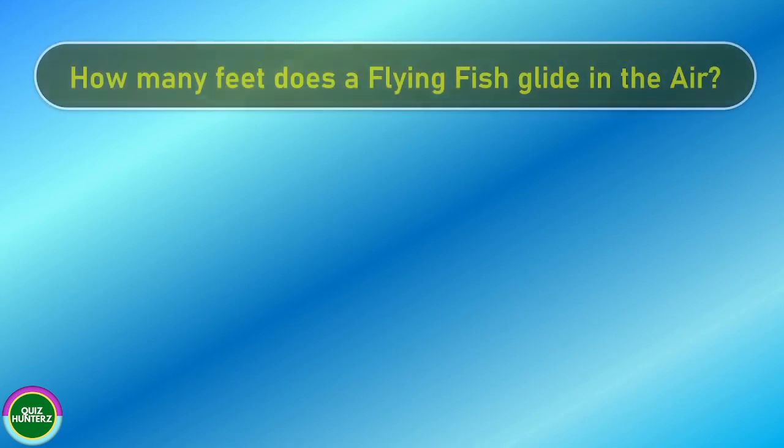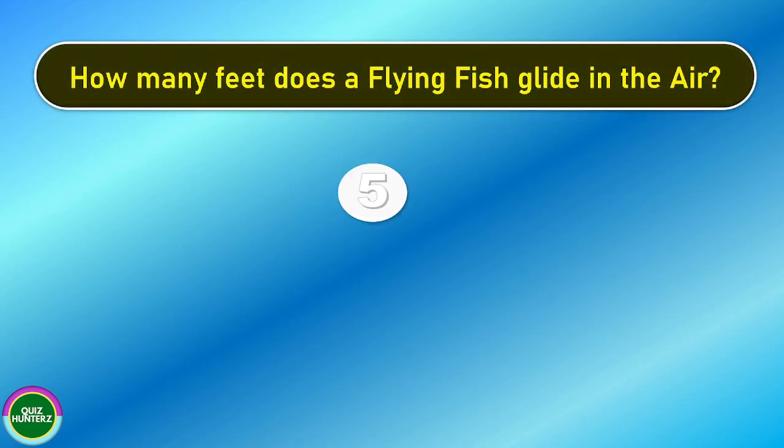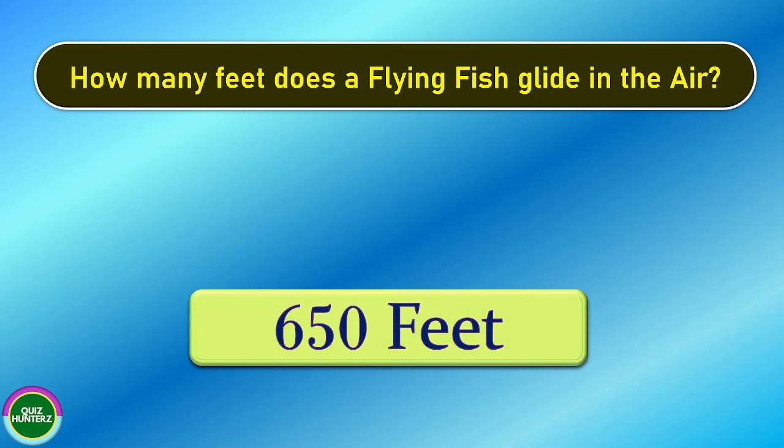Next question. How many feet does a flying fish glide in the air? And the correct answer is 650 feet.